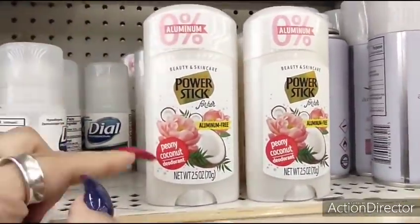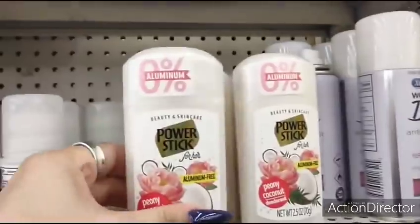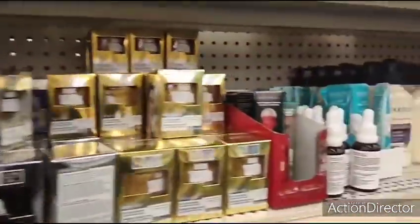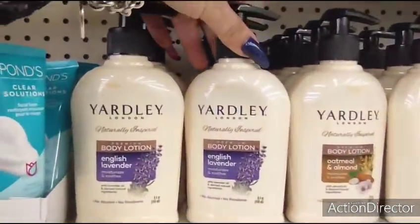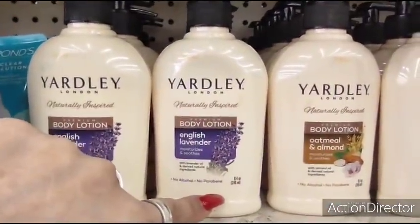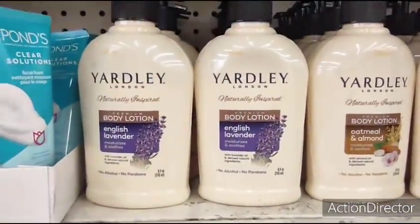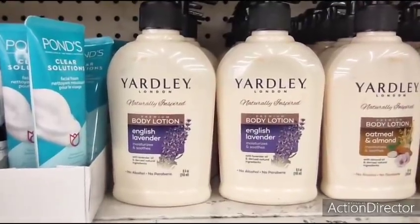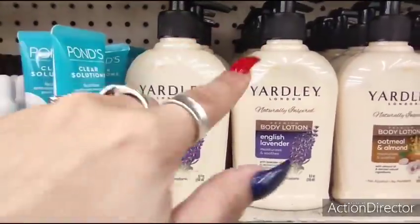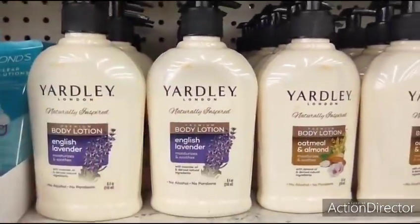They also have the beauty and skincare power stick for her — this is peony and coconut deodorant, zero percent aluminum, which is pretty cool. And look at what they just put out: body lotion by Yardley English lavender and oatmeal and almond. This is 8.4 ounces. These are new, naturally inspired — super cute.